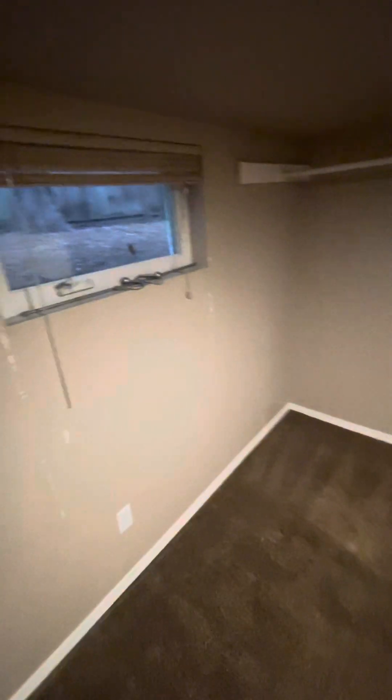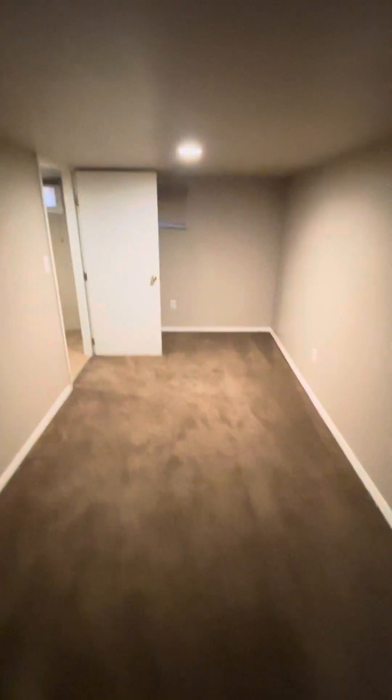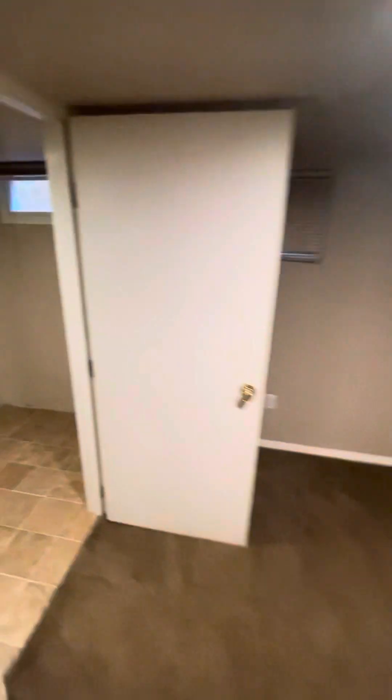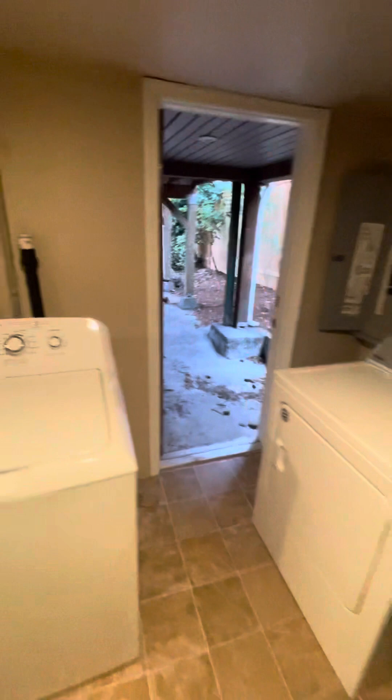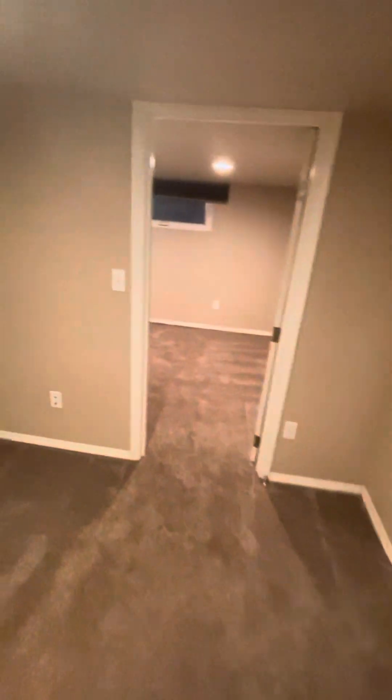Here we are in the basement — we got the first room, welcome to our tour. Steep stairs going up to the main house, got the gas furnace here. And then this is the exterior entrance downstairs, so we got two bedrooms.